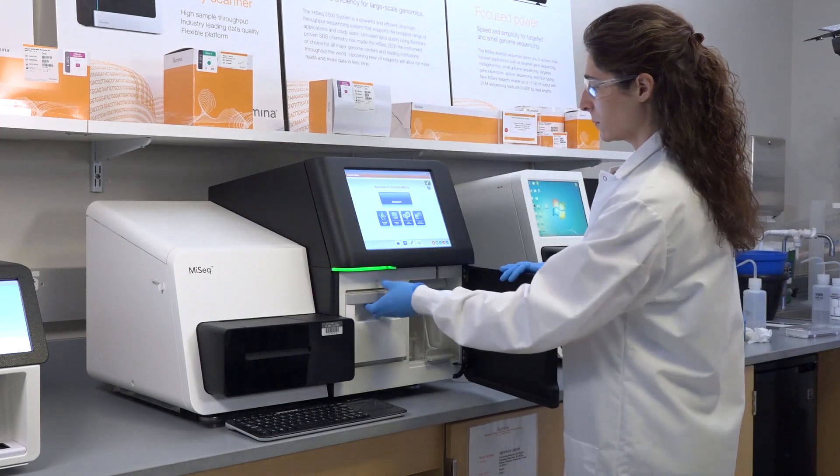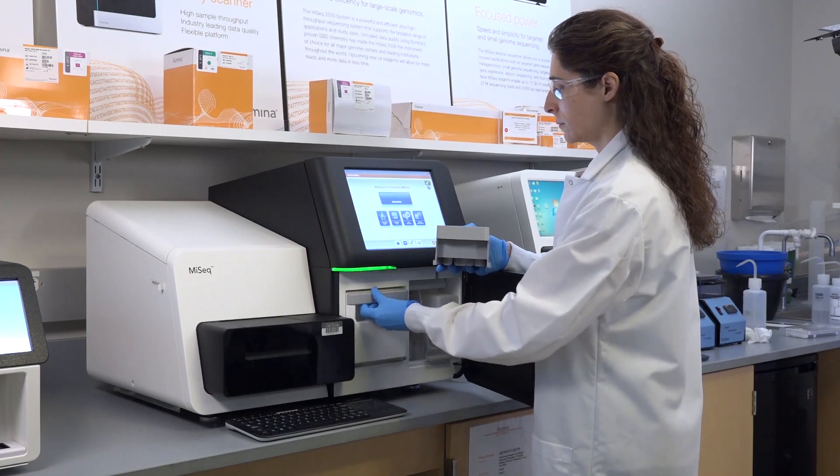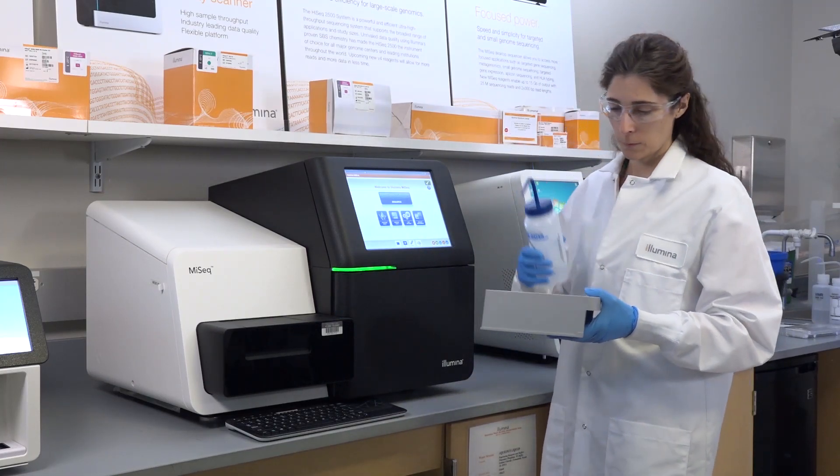Preemptive detection and notification of elevated instrument failure risk can reduce unplanned downtime. This allows users to schedule required component replacements at their convenience.